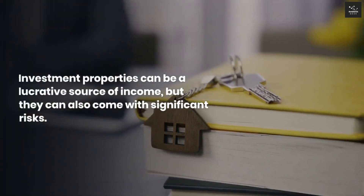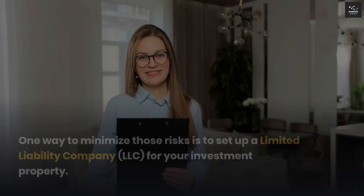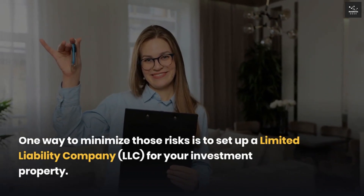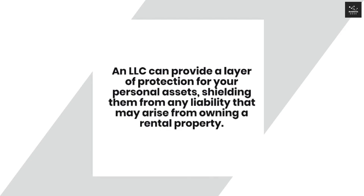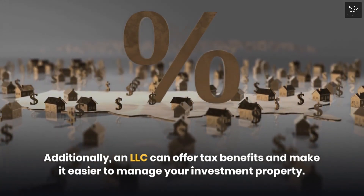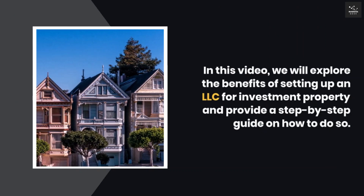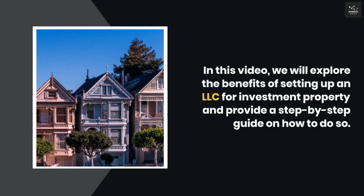Investment properties can be a lucrative source of income, but they can also come with significant risks. One way to minimize those risks is to set up a Limited Liability Company, LLC, for your investment property. An LLC can provide a layer of protection for your personal assets, shielding them from any liability that may arise from owning a rental property. Additionally, an LLC can offer tax benefits and make it easier to manage your investment property. In this video, we will explore the benefits of setting up an LLC for investment property and provide a step-by-step guide on how to do so.